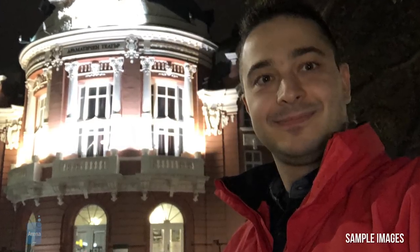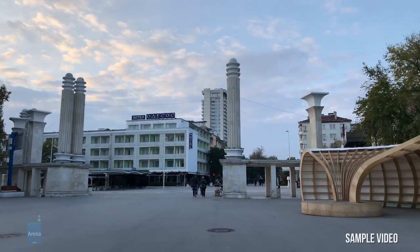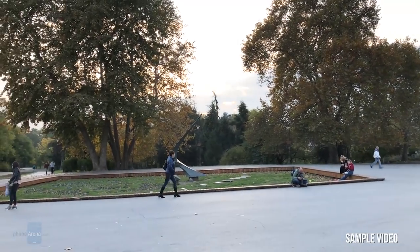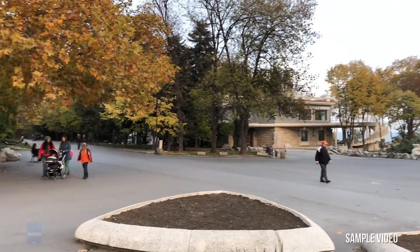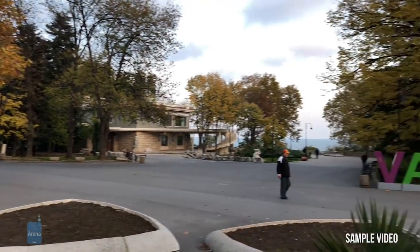Selfie pictures are great in normal light and just okay at night, where noise starts becoming an issue. There's a promising new portrait mode on the selfie camera, but sadly it doesn't produce good enough results — it just doesn't work as well as the main cameras. A groundbreaking new feature on the iPhone X is the ability to record 4K video at 60fps, but in this mode, video clips come with incredibly large file sizes and you lose Apple's cinematic video stabilization. For the time being, it might be a good idea to stick with 1080p resolution.